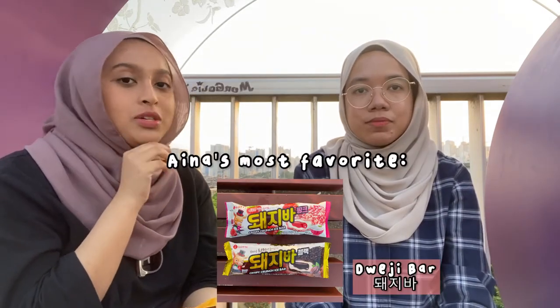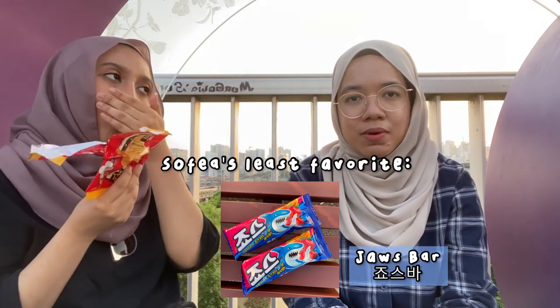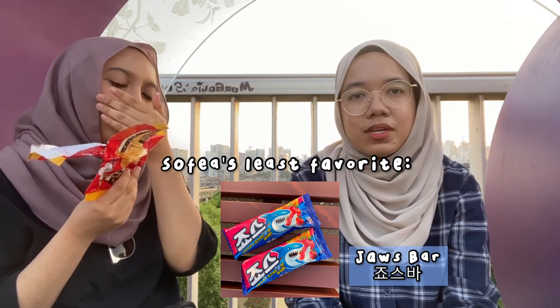Before we end the video, we are going to choose our least favorite and most favorite. My most favorite is the dweeji bar, and my least favorite is the melona. My most favorite would be the dweeji bar as well — it's really good. And my least favorite would be the Jaws ice cream — it's good but not something I'd probably have often. Thank you so much for watching! Be sure to give this video a thumbs up, subscribe, and comment down below the types of videos you want me to make in the future. Bye bye, thank you!